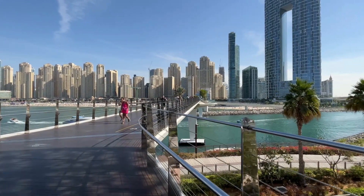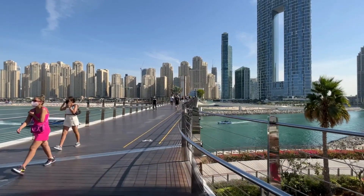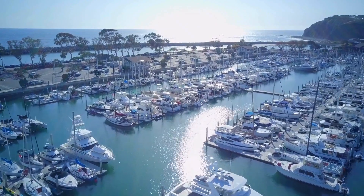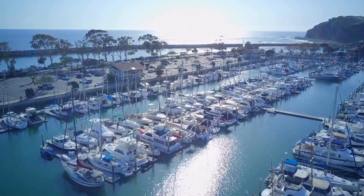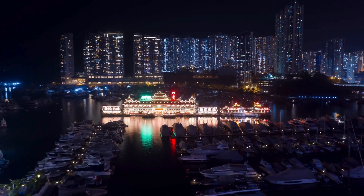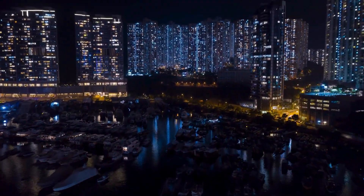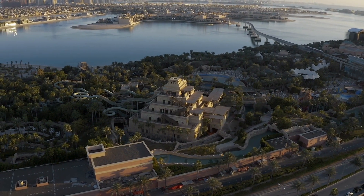Among Dubai sightseeing spots, we come to Dubai Marina. Wander along the Dubai Marina, a destination that has evolved into one of the city's most enchanting places to explore. Featuring stunning landscapes and an array of delightful cafes and eateries lining the marina, along with options like dinner cruises on the Dhow boat and deep sea fishing, Dubai Marina presents a diverse and appealing range of experiences for tourists.